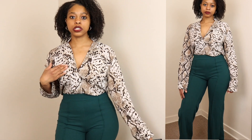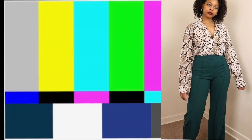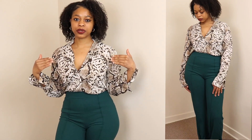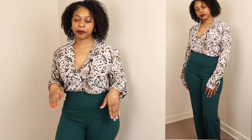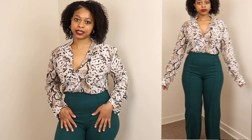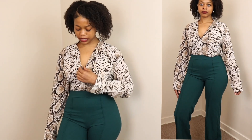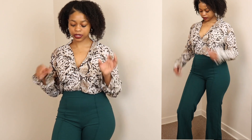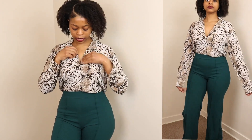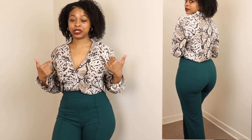Just a few details on these items: the shirt is from Shein and these bell-bottom emerald green pants are from Fashion Nova. I got both in a size small. When I got this shirt I didn't realize the cut was so deep, but it's not bad. In a professional setting I would try to pin it up because you don't want too much showing.